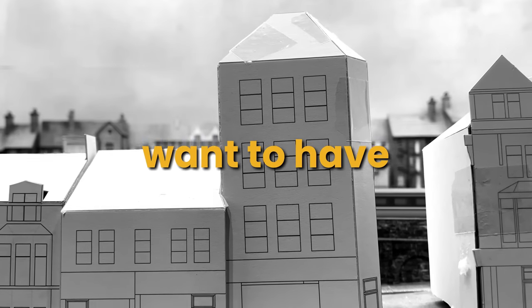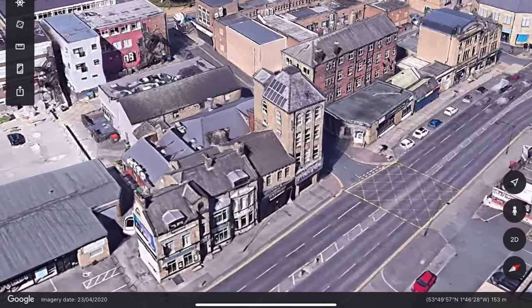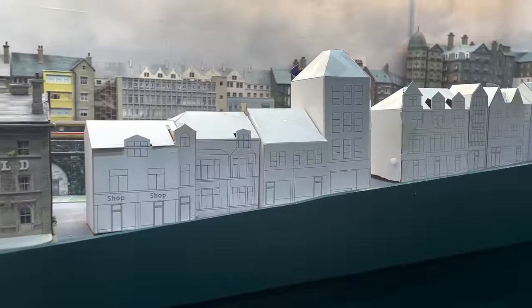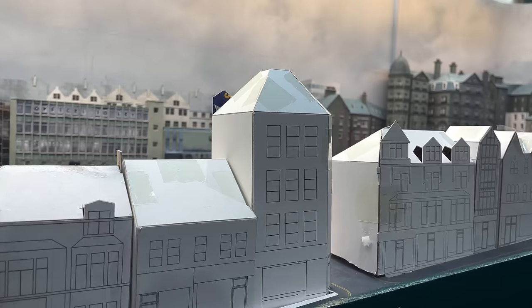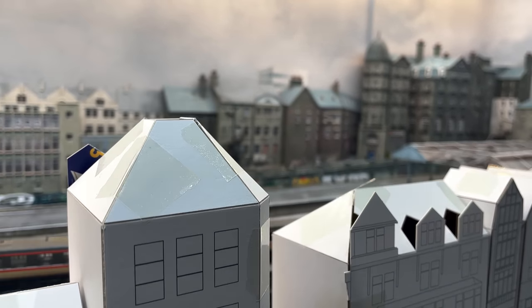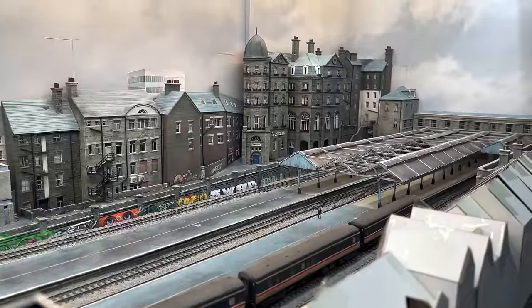Are you sure you want to have a four-storey building with a tall roof on the corner? Yes — this seemingly random tall building in Shipley has fascinated me for years and I've always intended to make it. It does look odd, especially part way up the hill, but then so does the prototype. It will add a lot of character to the street and slow panning shots over the rooftops into the station area will be made all the better by its inclusion.